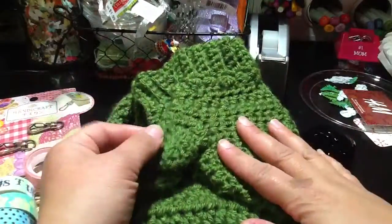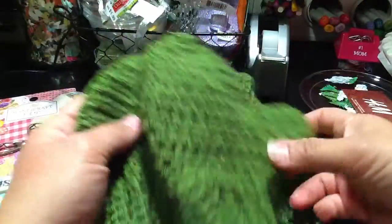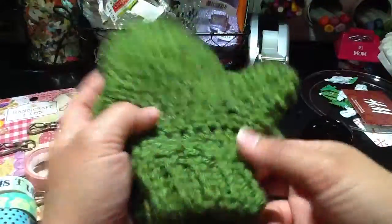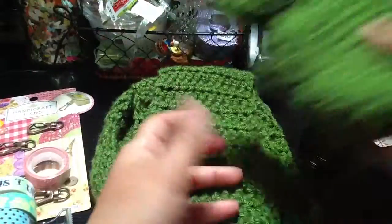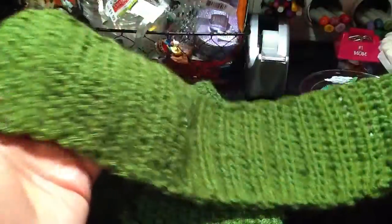I've never done any gloves before, and as you can tell, they're not perfect — this one is even worse — but this was my first try, and for a first try I think I did pretty good. I'm happy about it. And then I did a scarf; scarves I've done before, so that was not difficult for me.